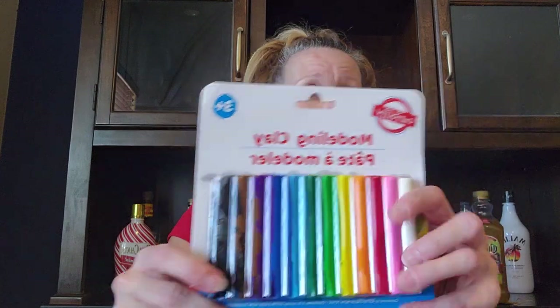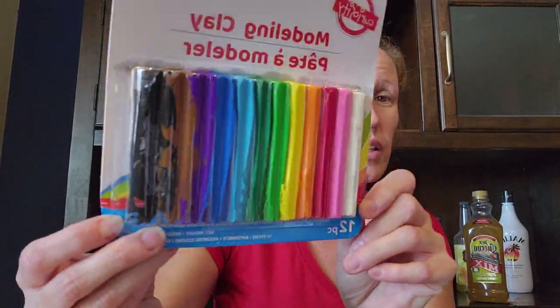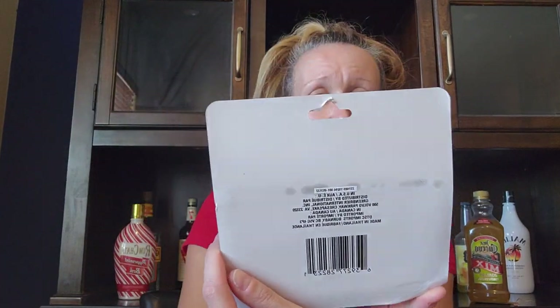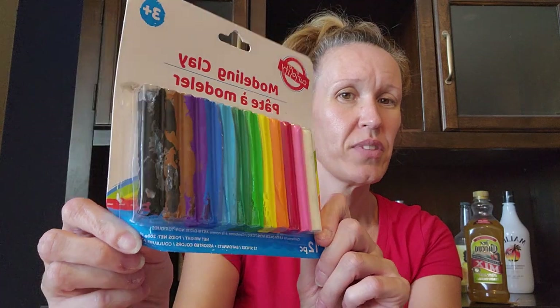This is just a mix of everything — cleaning stuff, crafting stuff, and Thanksgiving stuff. Anyways, let's get started. The first thing I want to show you is modeling clay. I want to show you what happens when you leave it outside in Arizona sun in your car — it's all melted. It's 12 pieces but they've all melted into each other.